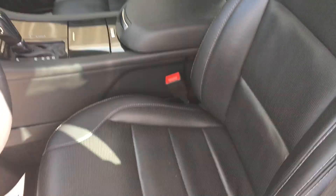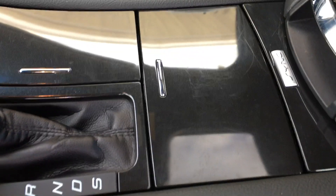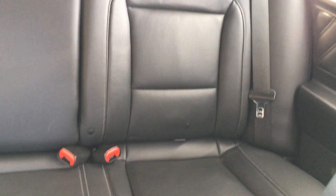Clean. Non-smoker — I didn't notice any funny odors or anything when I sat in it. A few little scratches right there on the console, nothing deep. Leather looks to be in good condition. It has the sunroof. And then the back seats.